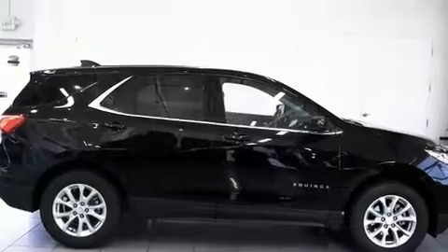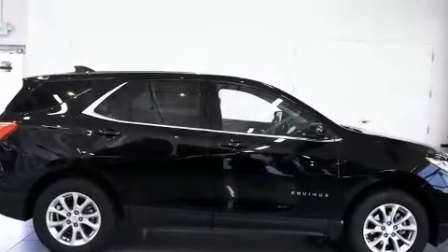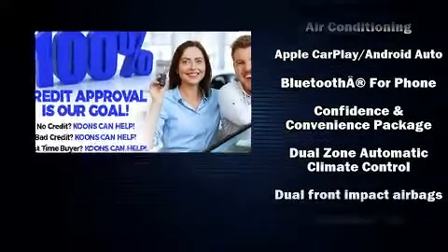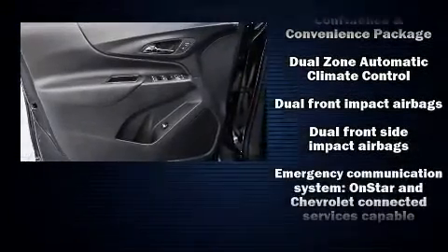With high-intensity discharge headlights illuminating your path, you'll always appreciate maximum visibility. Audio features include an AM-FM radio and six speakers, enhancing the audio experience throughout the interior.